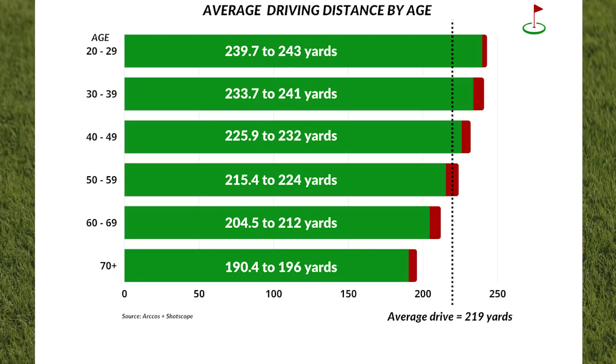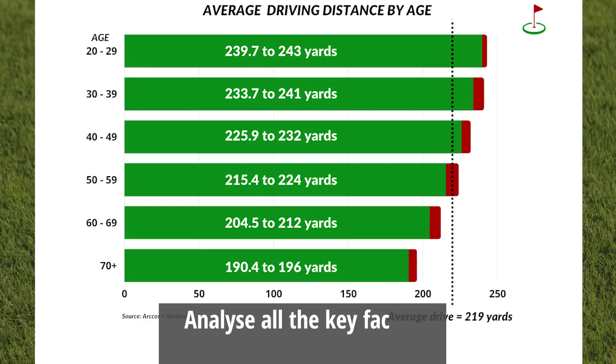But if you are serious about improving, and driving the ball further should be a key part of that journey no matter what myths you may hear, it is vital that whatever time you have to spend in trying to hit the ball longer distances is focused on the key areas that will make the most difference. So in this video, we analyse all the key factors which affect driver distance, including the most important one of them all.